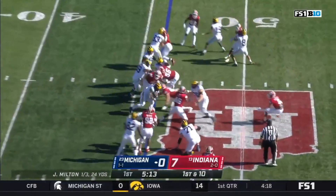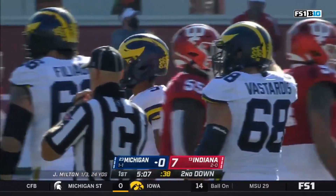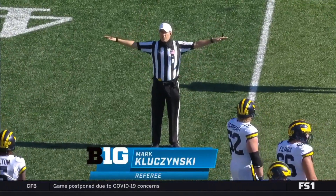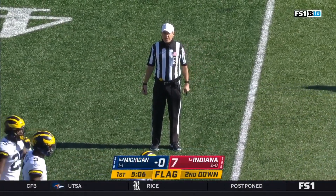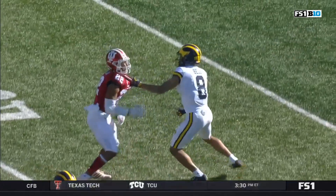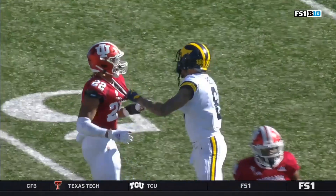Chris Evans — it's a short gain. A tackle for the Hoosiers. After the play was over, a flag for unsportsmanlike conduct. Defense number 22 — he threw a punch. 15-yard penalty, automatic first down. He is ejected — that is a huge deal. Jamar Johnson, one of the best players on this defense, has been thrown out of this game.